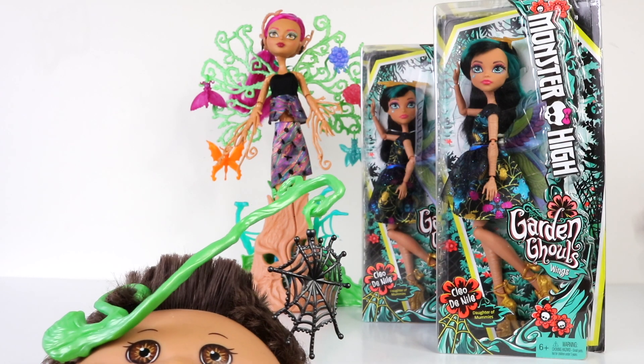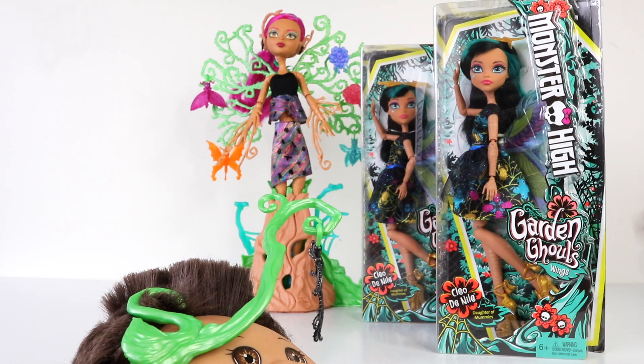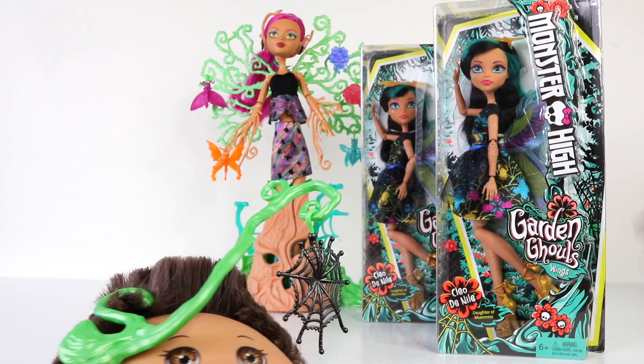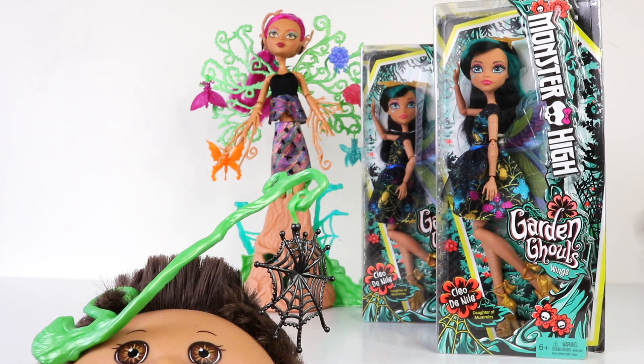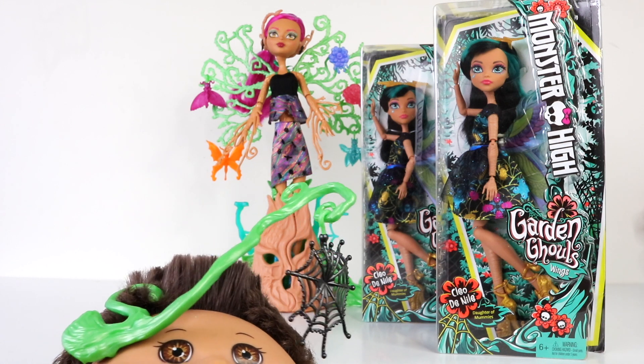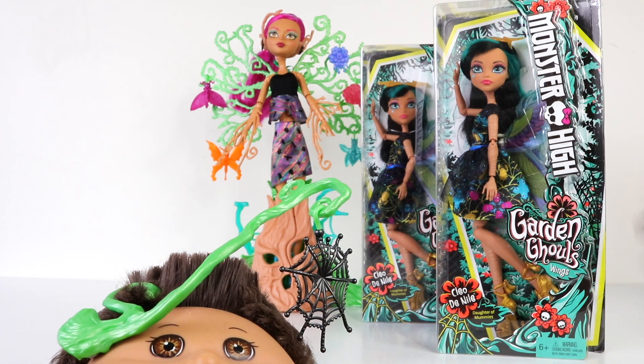Hey guys and Ghouls, it's Mansell here along with baby Andreas, and today we're going to be checking out one of the brand new Monster Highs from the Garden Ghouls line. This is Cleo De Nile, daughter of the Mummies. I just picked her up from Amazon online and she retails for $15, and she also comes with wings, so I can't wait to get her out of the box and check her out.